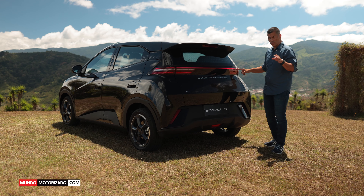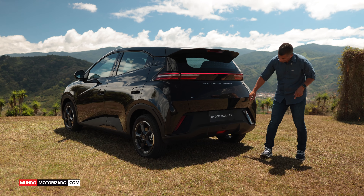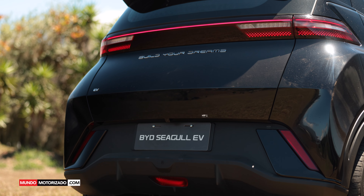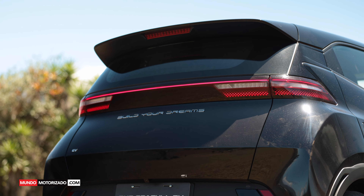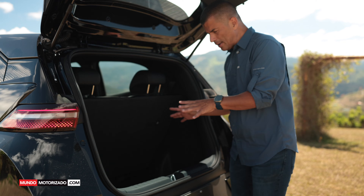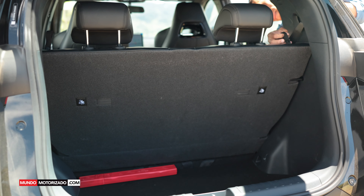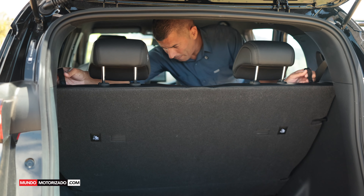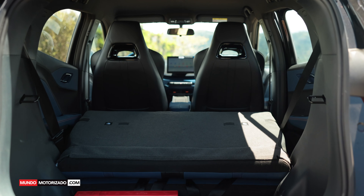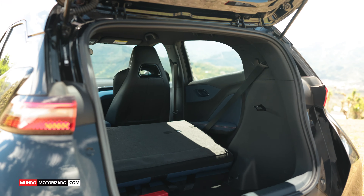La parte trasera del auto se ve muy bien, las luces van de lado a lado y todo son LEDs. Tengo sensores y una forma de difusor acá, y por supuesto el logo de BYD, Build Your Dreams. La compuerta es mecánica. Aquí tenemos 230 litros de capacidad de carga, pero podemos abatir el asiento de la segunda fila, que es un solo bloque, aumentando a más de 900 litros.